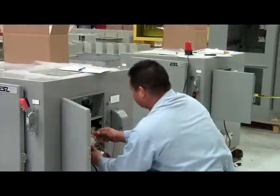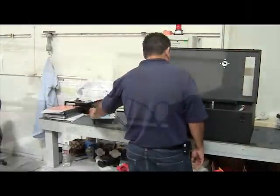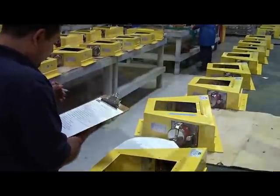ESL's quality control team is dynamic in its responsibilities. Incoming components and fabricated items are carefully inspected. Throughout production, QC conducts daily spot checks. A final inspection is performed on each product upon completion.